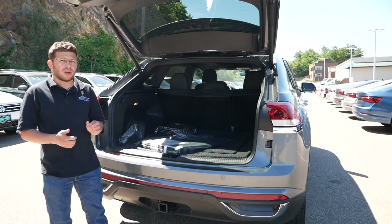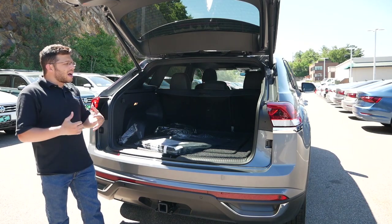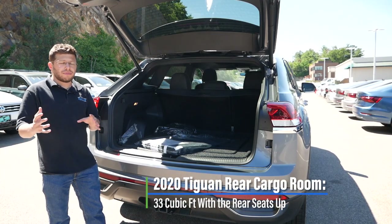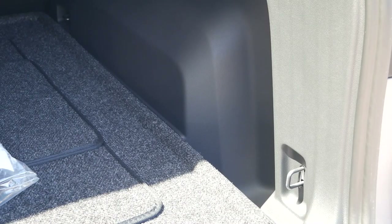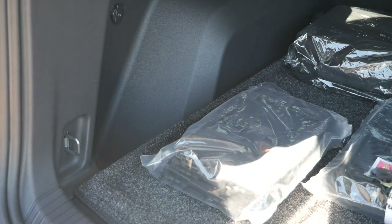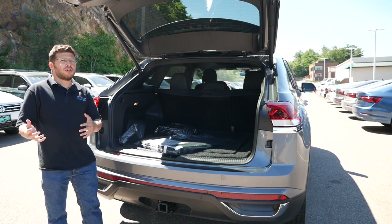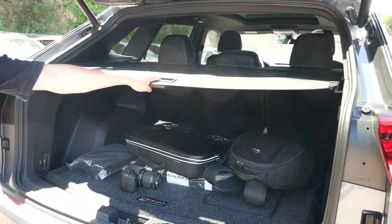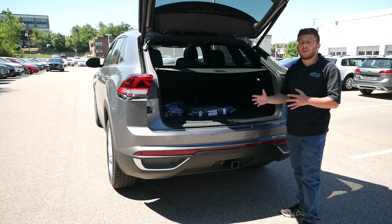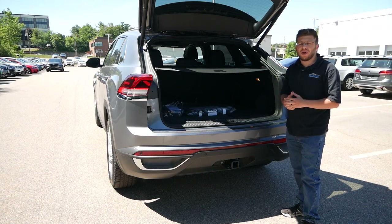The Atlas Cross Sport's base price is right around $31,000. If practicality is a top priority, going with the Atlas over the Tiguan makes more sense, especially when you look at the cargo room differences. There are also little cargo cubbies on either side of the floor mat, so smaller items or water bottles can be stored there without being thrown around or spilling onto more valuable items. You also get a rear cargo cover which keeps all your valuable items out of sight, so if you leave your vehicle unattended you don't need to worry about someone stealing what you have.